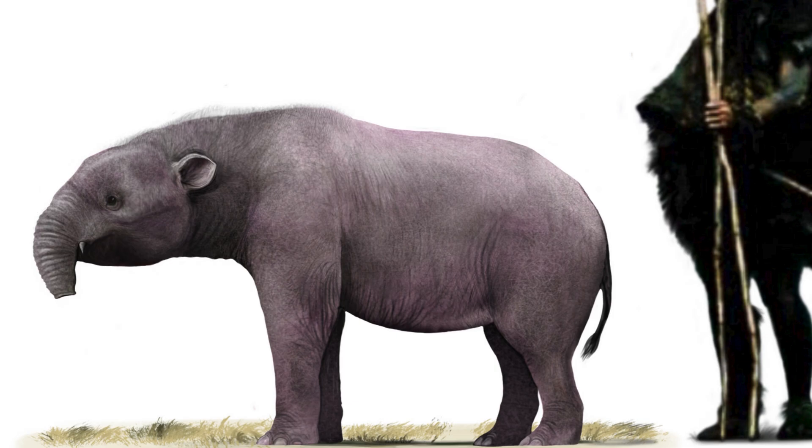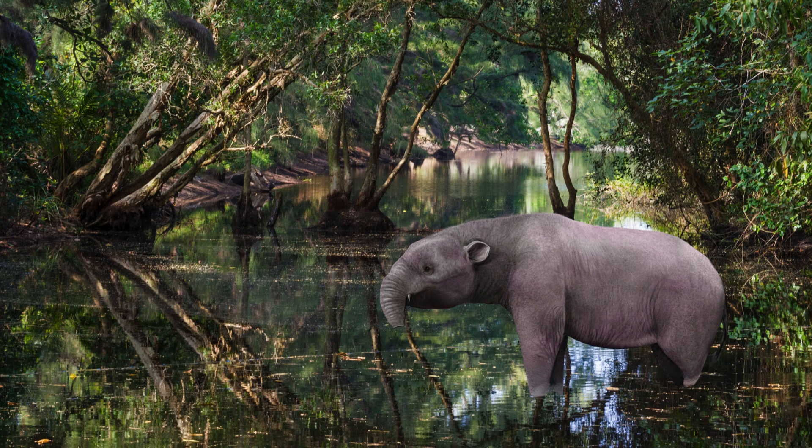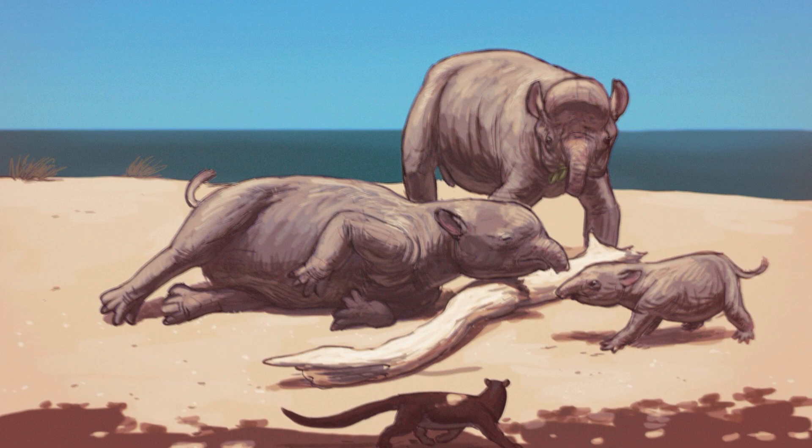Numidatherium koholense, or simply Numidatherium, lived in Middle Eocene North Africa 46 million years ago, likely living similar to its ancestors as a swamp-dwelling mammal. This genus had a strange, almost domed-shaped forehead and a very short proboscis, similar to a modern-day tapir. Not only was Numidatheridae the first Proboscidean family as a whole, it also began a new suborder known as the Plesialophantiformes, which is essentially a more basal suborder than modern elephants, simply known as Elephantiformes.